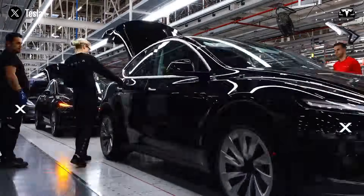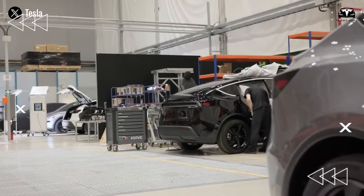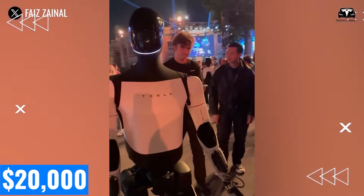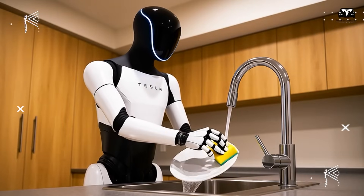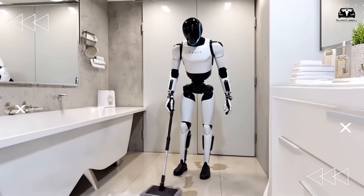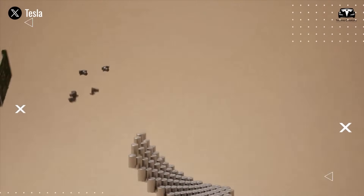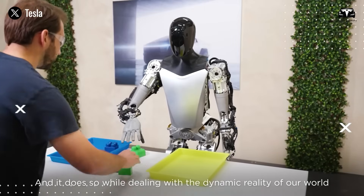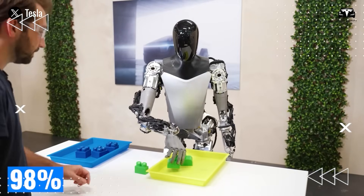Musk compares Optimus to the automobile. In the US, the average new car costs $28,000, accepted for mobility despite being idle 90% of the time. Optimus, at $20,000, delivers continuous value, handling 150 tasks daily — from dishwashing to sorting 50 packages per hour. While cars provide 300 hours of driving annually, Optimus saves 764 hours of labor, unlocking temporal freedom while operating 16 hours daily with 98% uptime.